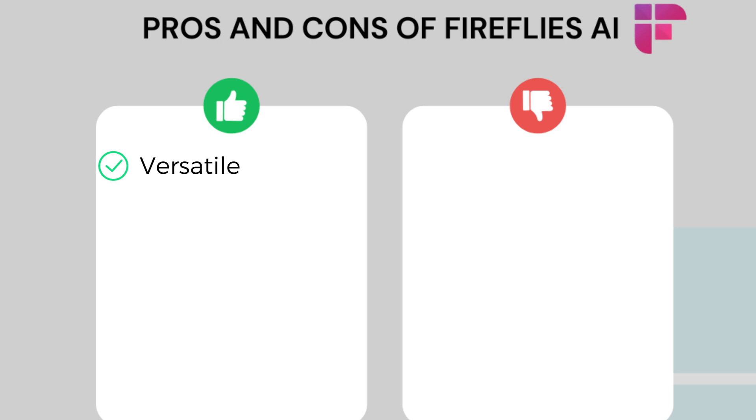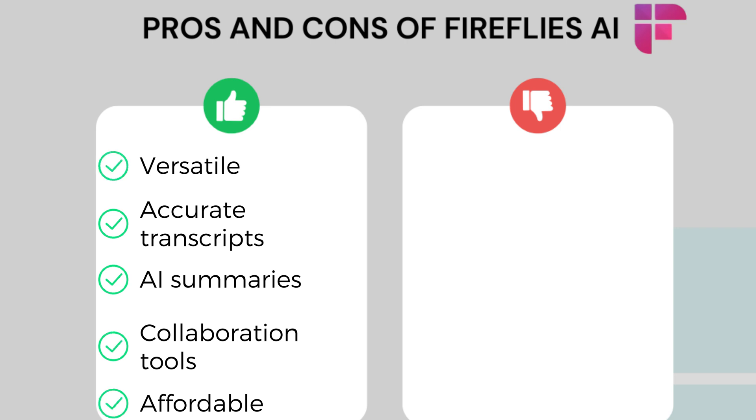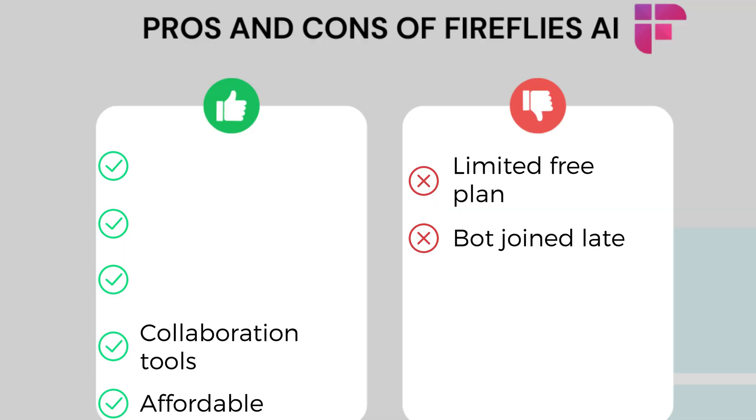Fireflies AI's pros: it is one of the most versatile AI note takers, compatible with almost all meeting platforms and supporting many languages. It offers accurate transcriptions, solid AI summaries, numerous collaboration features for teams, and is a budget-friendly solution. As for the cons, Fireflies AI has a limited free plan and sometimes its bot joins meetings late. Overall, Fireflies AI is a great option with reasonable pricing and a wide feature set, ideal for both professionals and teams.